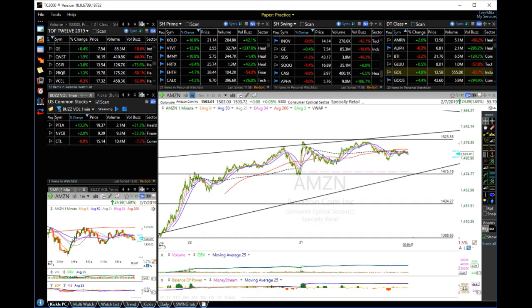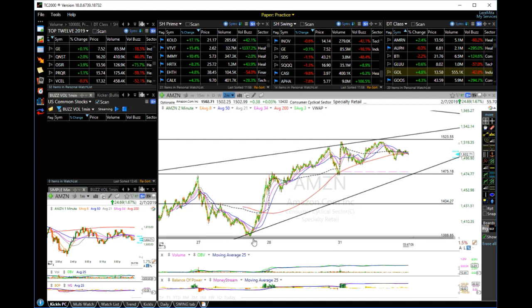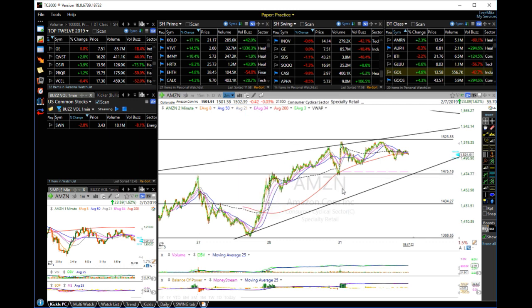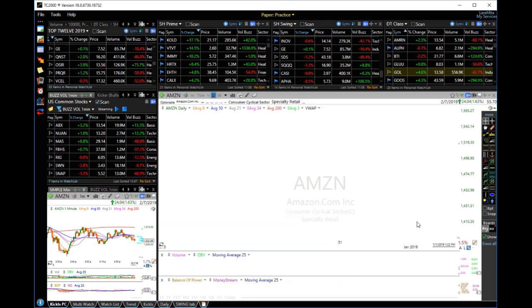On Friday, price ran to 1475, consolidated, and held the support. Now it's consolidating. Looking at the two-minute chart for the overall day trading pattern: we have support at 1475, which is the high right here — exactly, to the penny, 1473.16. If this area holds, this is a shot to make it to 1600, maybe 1700. But if this area fails, price will come down to test 1434 and then 1388 again.